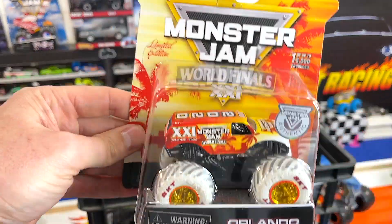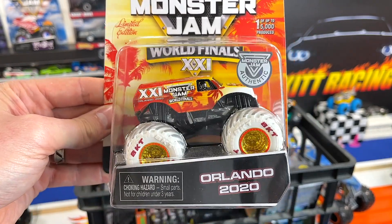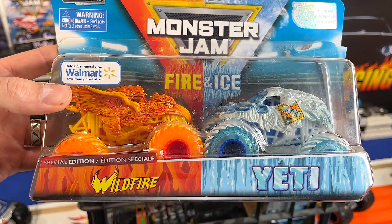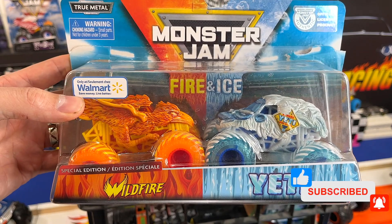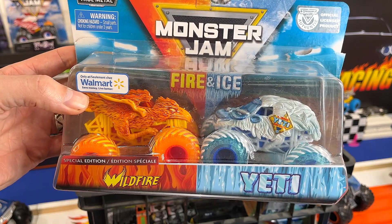Next up we have the Monster Jam World Finals Orlando 2020 truck. This is a limited edition — he feels nice and heavy. What a beautiful truck to represent the King of the Hill. Let's see if he can pull one out. Next truck we have the Monster Jam fire and ice: Wildfire and Yeti. These two are in my two-pack race where I raced them in the snow and they were really tough, so I really think these guys could be some competition for the King of the Hill.